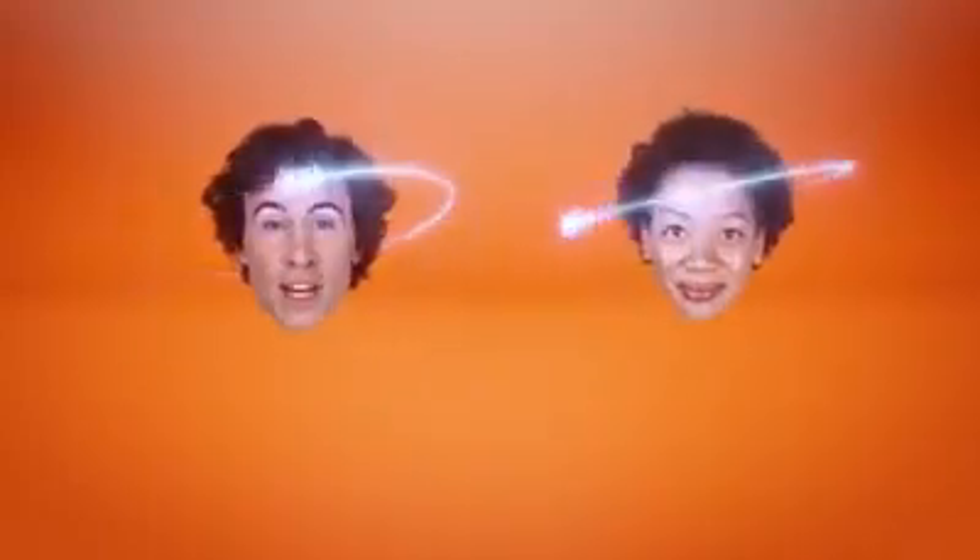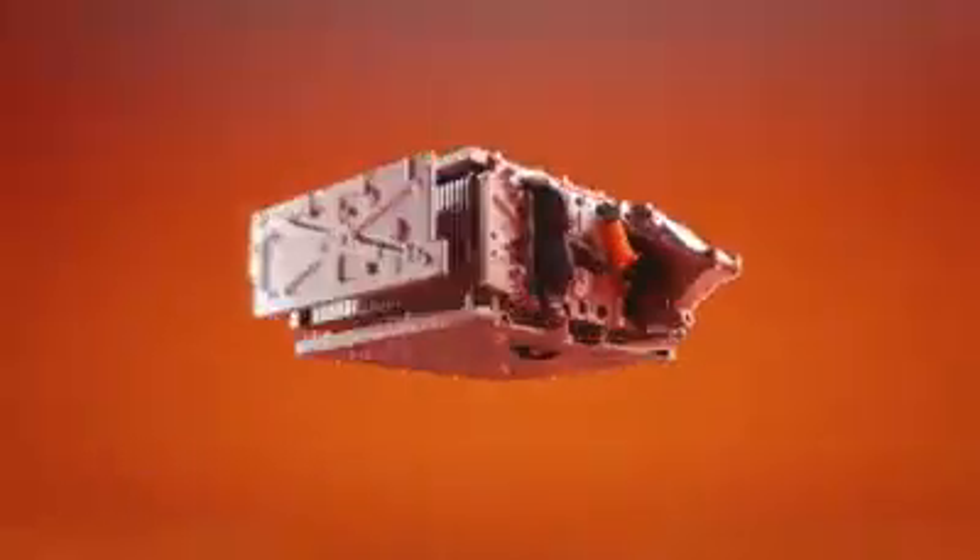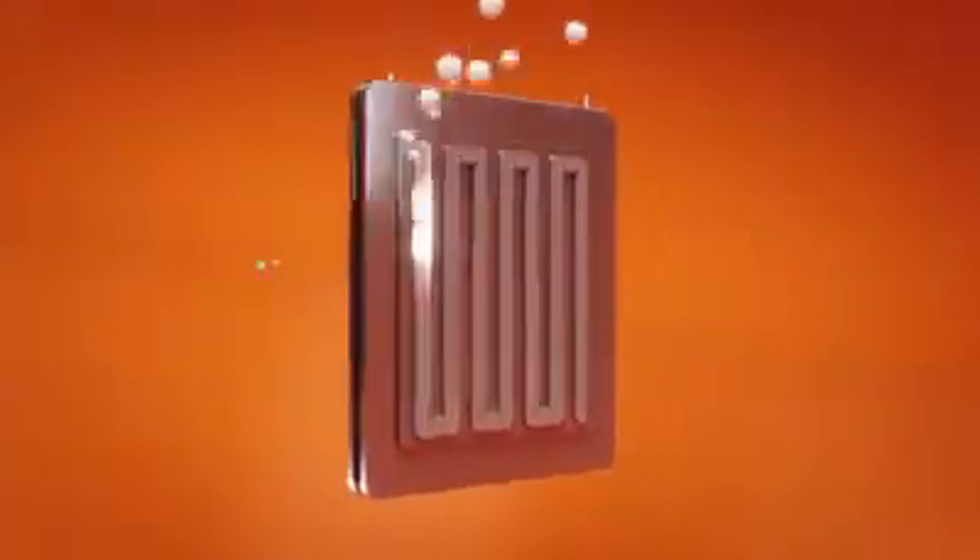Hey there, we're Hydrogen Molecules, and we're going to explain how a fuel cell works. Inside every Honda Clarity fuel cell sedan is a fuel cell stack, and inside every fuel cell stack there are a bunch of fuel cells — like this guy.